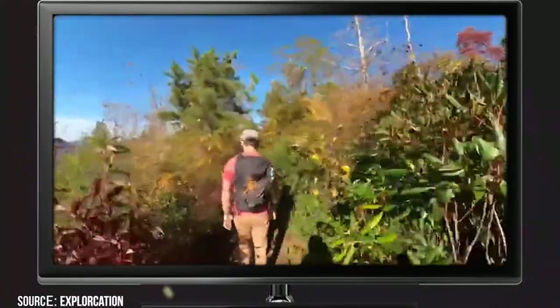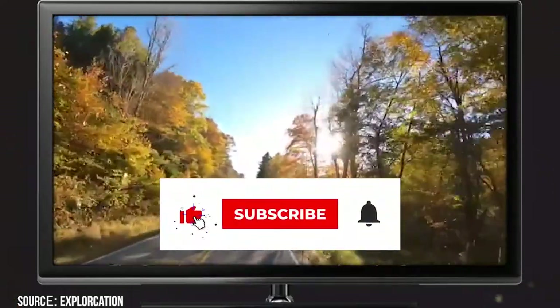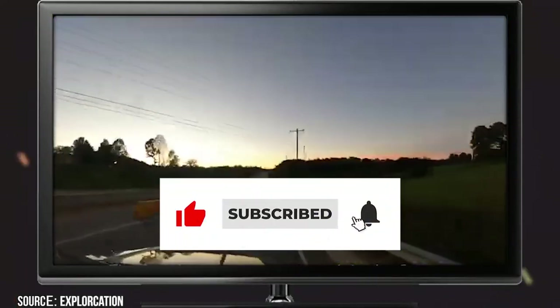Now it's time to hear from you — did we miss any trails that you like in Asheville? Let us know in the comment section below. And before you go, make sure you give this video a like and subscribe to ViewCation if you haven't already. Click the bell icon to stay updated on all our latest content.